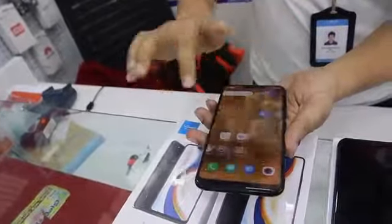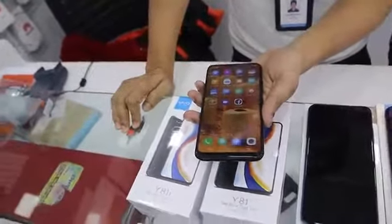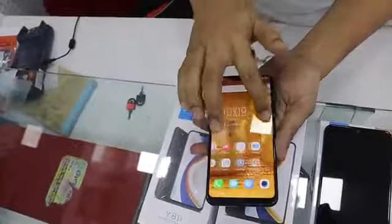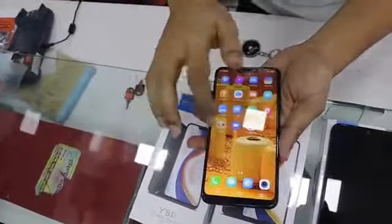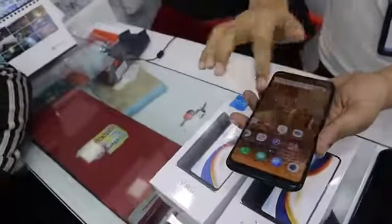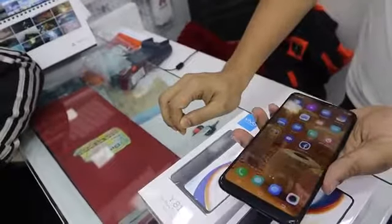The processor uses Helio A22, which is a quad-core processor with a clock speed of 2GHz, so the performance is fast and smooth. The price has recently been dropped to 1299.